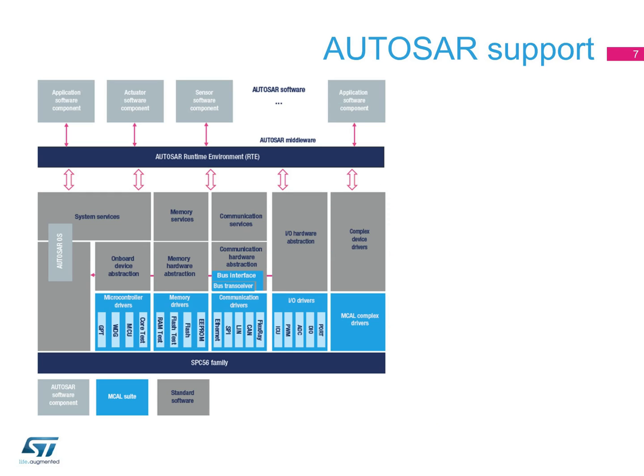Automotive Open System Architecture, or AUTOSAR, is a worldwide development partnership of car manufacturers, suppliers, and other companies from the electronics, semiconductor, and software industries to facilitate the exchange and update of software and hardware over the service life of the vehicle. ST is an AUTOSAR Premium member, committed to supporting the development of standardised software infrastructure for automotive applications.